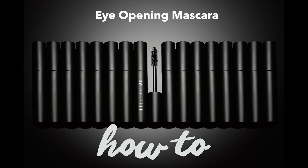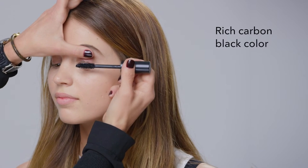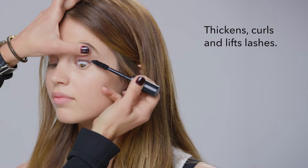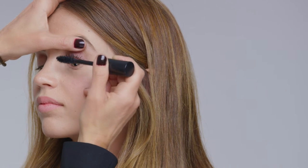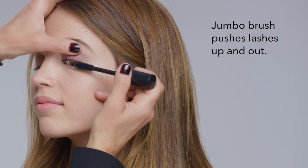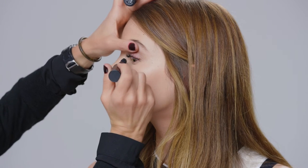This eye-opening mascara is incredible — it is so dark and makes your lashes so intense and natural. It's actually called eye-opening mascara because that's what it does. The wand is created to add depth, which is why the wand is so big.